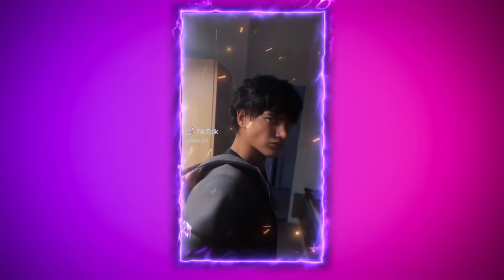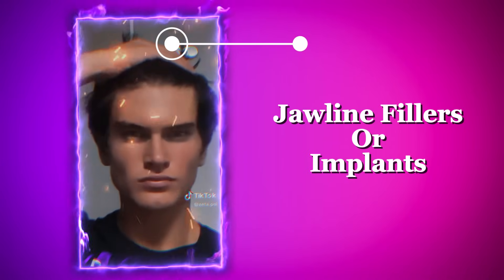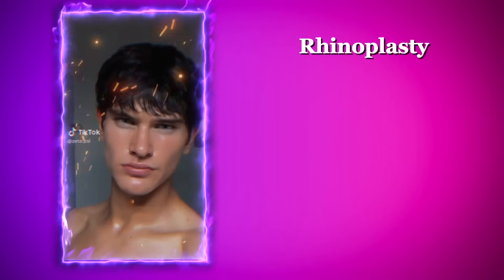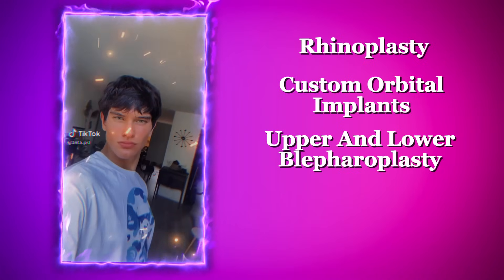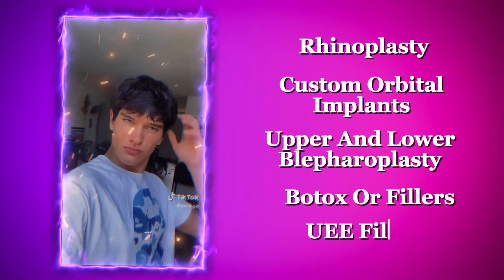Moving on to Zeta's jawline, one of the standout features of his transformation is its newfound sharpness. This change is likely due in large part to losing facial fat, which enhances the definition of the jawline and makes his facial features more prominent. There's also a possibility that Zeta may have considered plastic surgery such as jawline fillers or implants. Other procedures he may have had include rhinoplasty to refine his nose, custom orbital implants for a more defined eye area, upper and lower blepharoplasty for a more youthful appearance, and possibly Botox or fillers near his eyebrows for a lifted look.